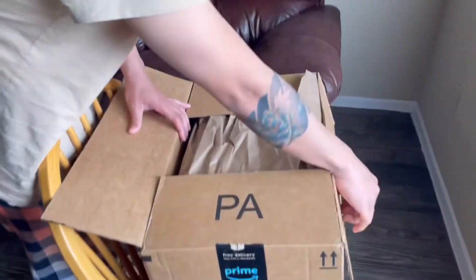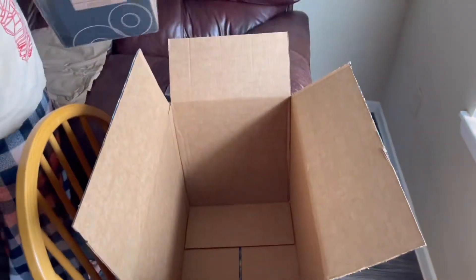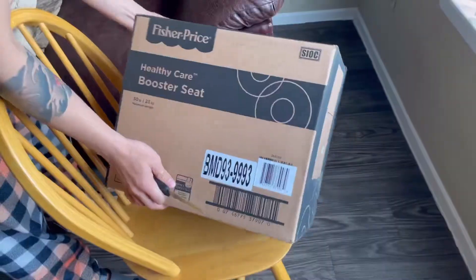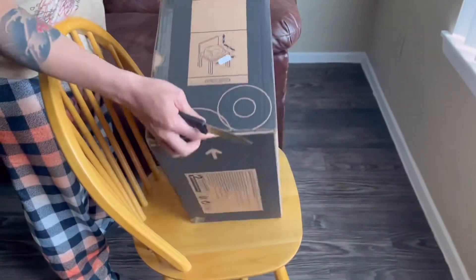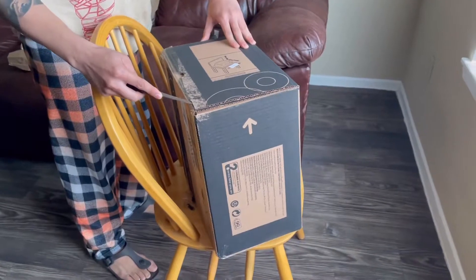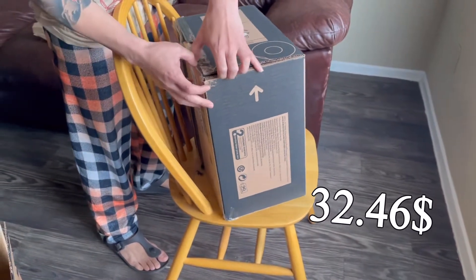I decided to get this booster seat because it is one of the cheapest options I've seen and I've read a lot of good reviews about it. It's available in Target and Walmart, but I ended up ordering on Amazon because I could get the cheapest delivery option with free shipping. Its price is $29.90 plus tax of $2.50, so I got this for $32.